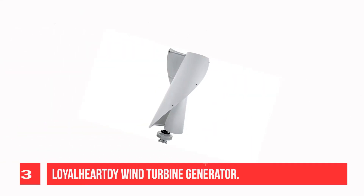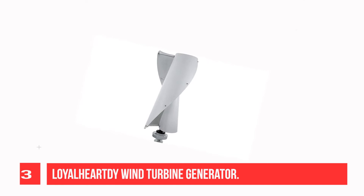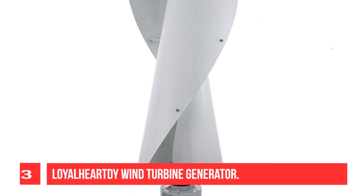Recommendation number three: Loyalheart Wind Turbine Generator. The 400W wind turbine has a low startup wind speed. The blades are made of high quality glass fiber and are treated with special surface spraying, which has excellent corrosion resistance and oxidation resistance. Wind turbines are used in wind and solar hybrid power generation systems, where wind and sunlight both play a role at the same time, realizing the all-weather power generation function.